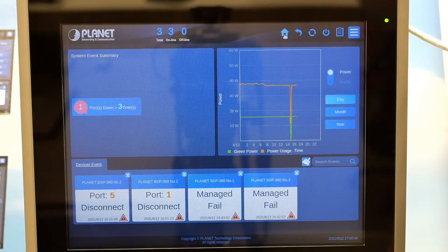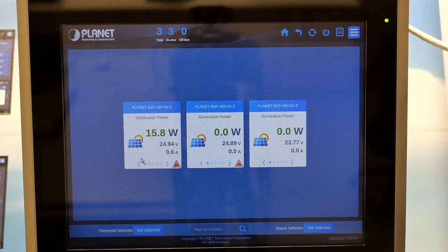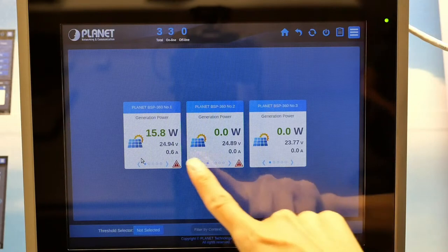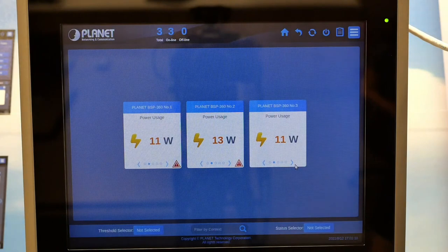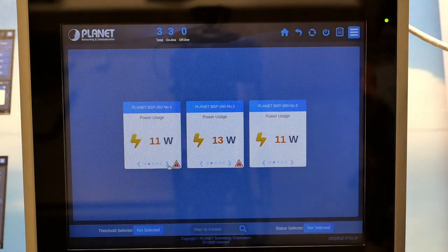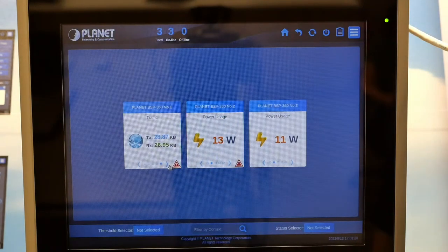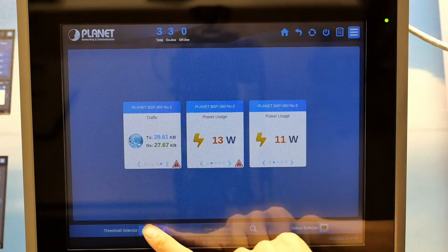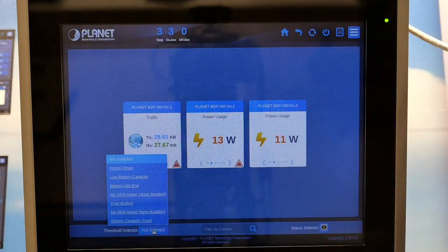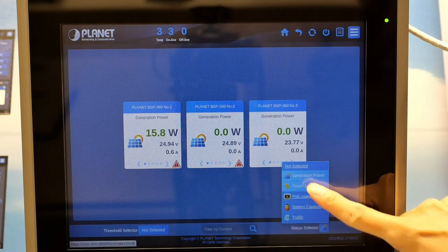Going to the second layer — the device list — it shows five different power and data information of each device added to the controller. Three boxes on screen each represent one BSP360. Tap the left or right arrow to see generator power, total power usage, per-port POE power usage, battery capacity, and uplink port 5 traffic upload/download information. From the graphic device list, we can monitor the network with ease. We can also use the threshold selector to preset conditions to be monitored, and with the status selector, pick one power or data function to monitor for all devices.